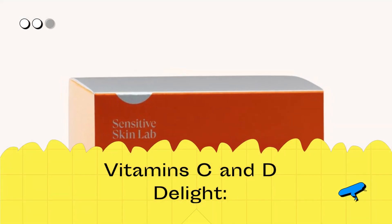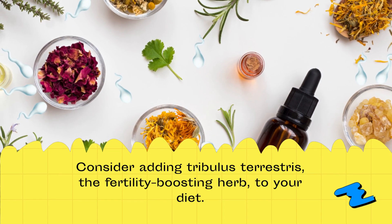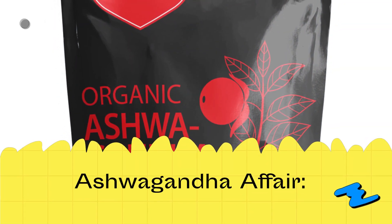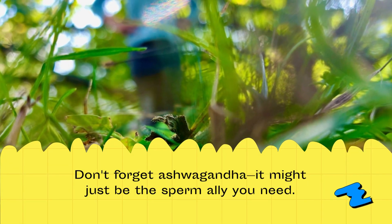Vitamins C and D delight — load up on foods rich in vitamin C and D. Consider adding Tribulus Terrestris, the fertility-boosting herb, to your diet. Don't forget ashwagandha; it might just be the sperm ally you need.